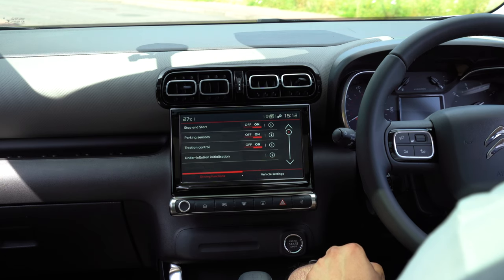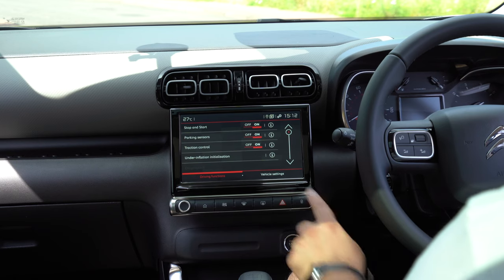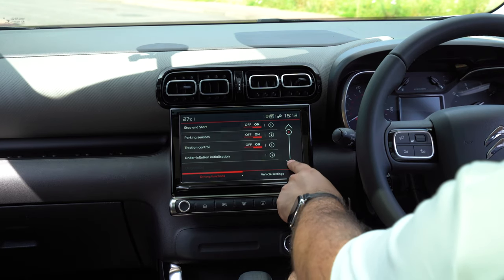Now we go into vehicle settings. I really like how easy it is to see what's going on here because everything is really easy to read. We have stop/start on and off, parking sensors, traction control, under-inflation initialization — try saying that several times fast.